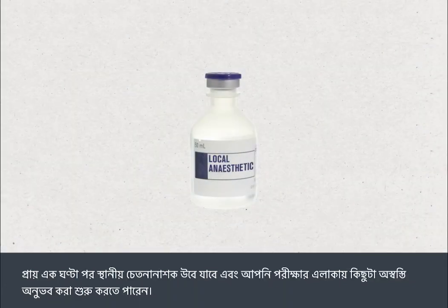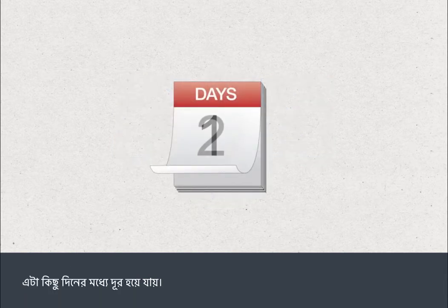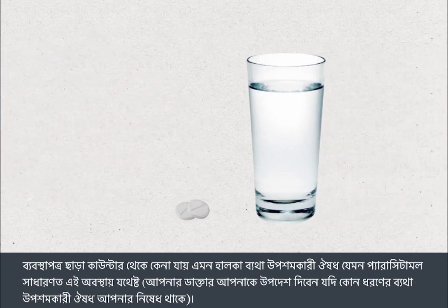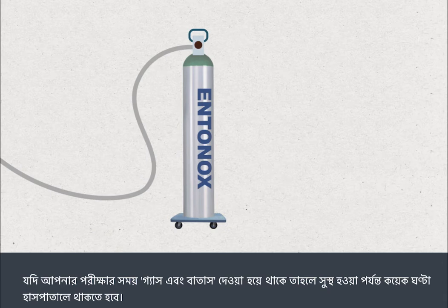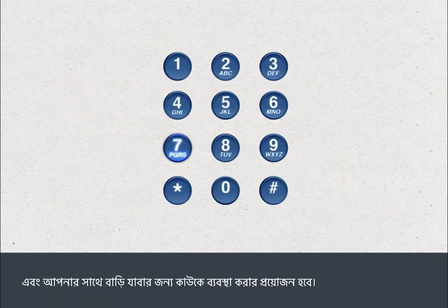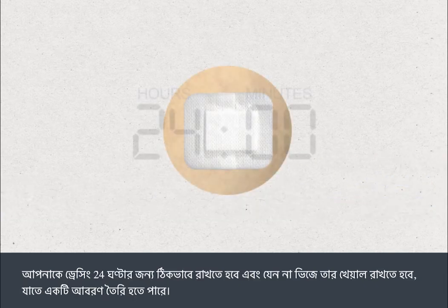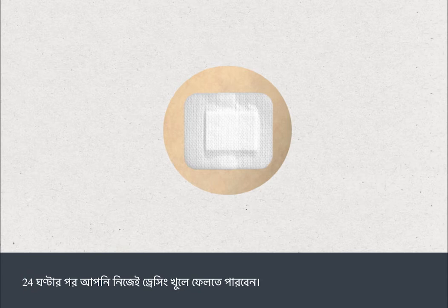The local anaesthetic will wear off after about an hour and you may begin to feel some discomfort at the test site. This should go completely within a few days. Mild over-the-counter pain relief such as paracetamol is usually sufficient, and your doctor will advise you if there are any forms of pain relief you should not take. If you've been given gas and air, you'll need to stay in the hospital unit for a few hours to recover and arrange for someone to travel home with you. If not, you can travel home in your usual way. You must leave the dressing in place for 24 hours and avoid getting it wet to allow a small scab to form.